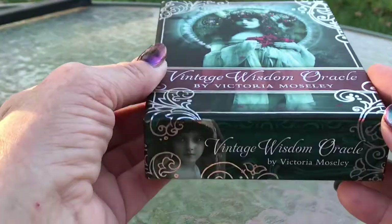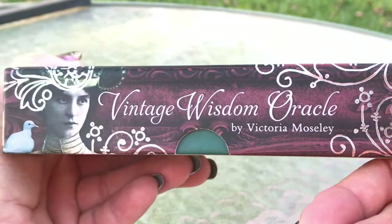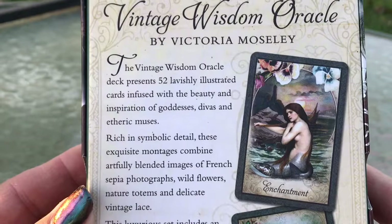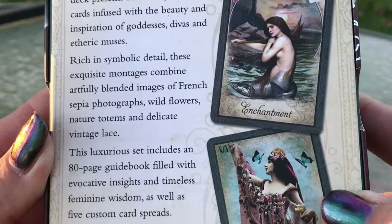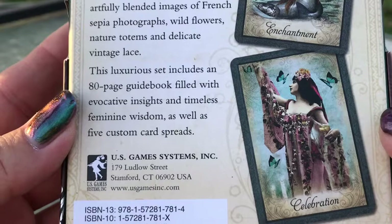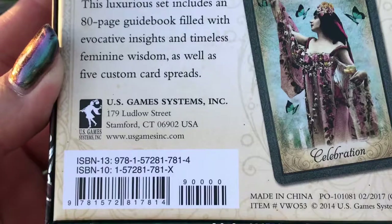It comes in a nice sturdy box. The Vintage Wisdom Oracle deck presents 52 lavishly illustrated cards infused with the beauty and inspiration of goddesses, divas, and etheric muses. Rich in symbolic detail, these exquisite montages combine artfully blended images of French sepia photographs, wildflowers, nature totems, and delicate vintage lace. This luxurious set includes an 80-page guidebook filled with evocative insights and timeless feminine wisdom, as well as five custom card spreads. It's from U.S. Games, in a nice sturdy box made in China.